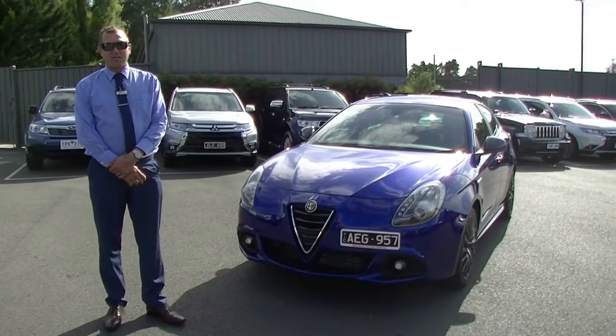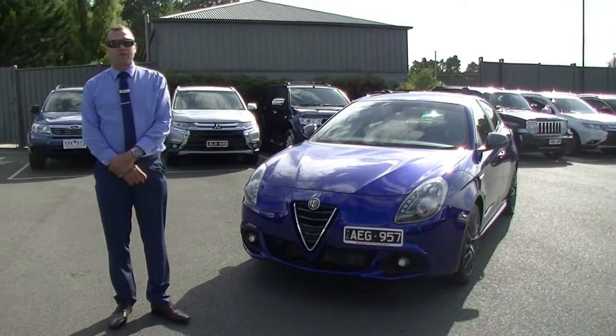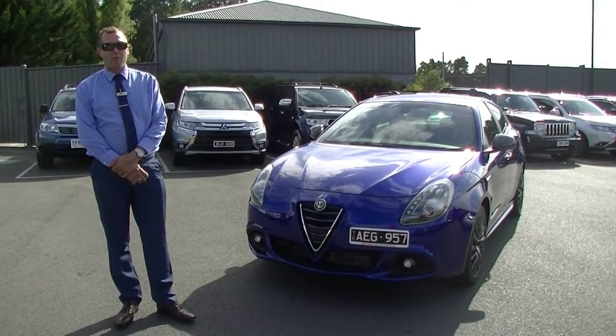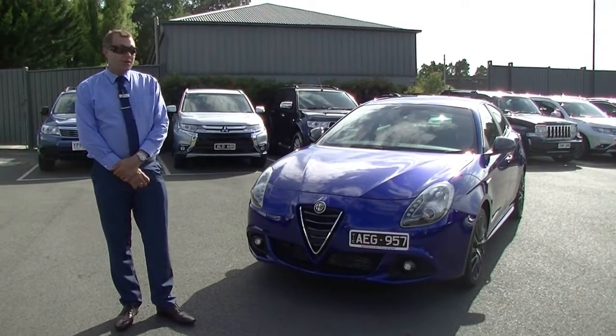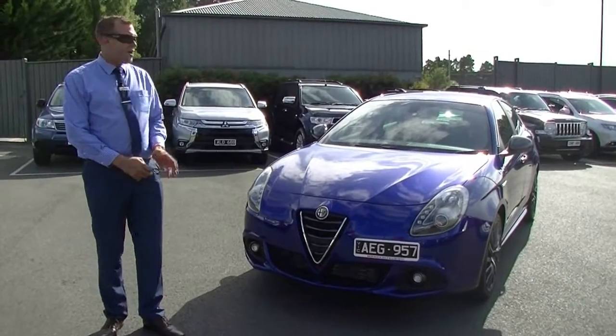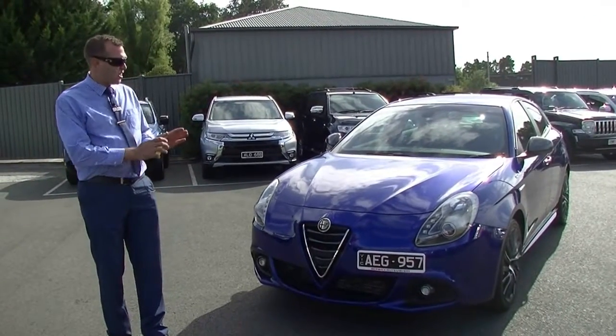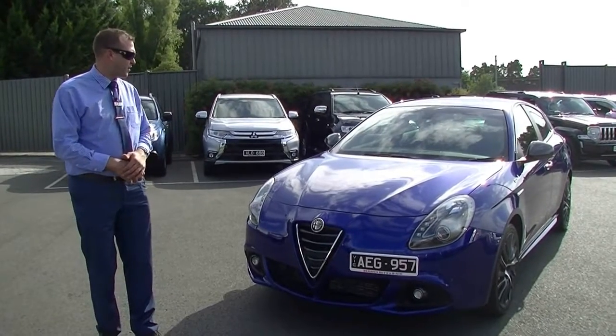Hi, welcome to Berwick Mitsubishi. My name is Ben. Today I'm going to walk around this 2015 Alfa Romeo QV line. I just wanted to point out a few different features that the car has got and actually go through and give you a bit of an indication on any marks or scratches that I can see across the vehicle.